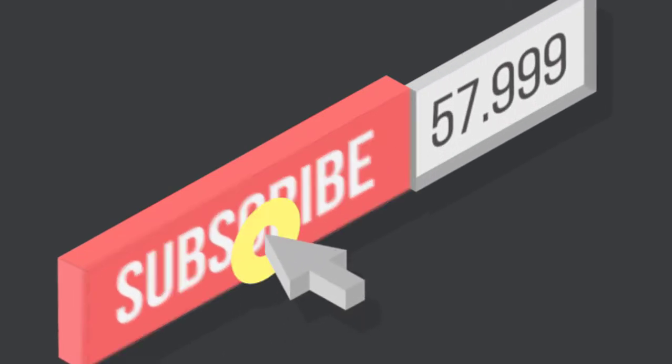Please don't forget to like and subscribe to my channel and click on the bell button for more videos.